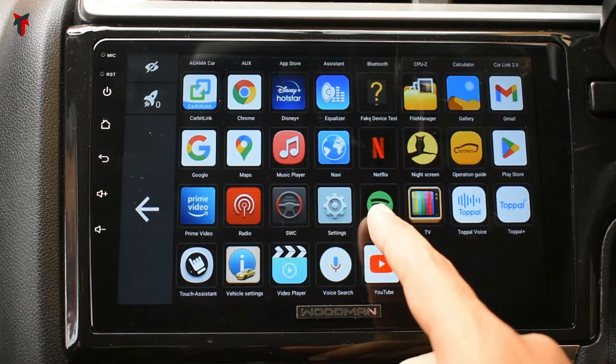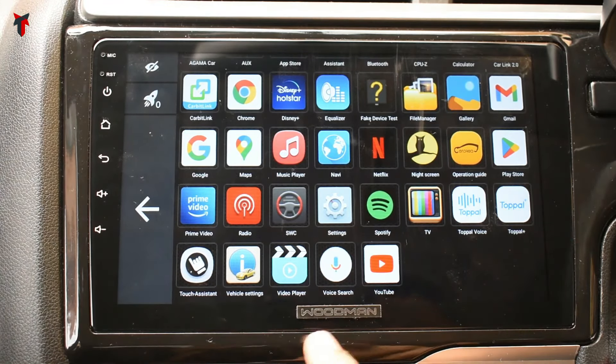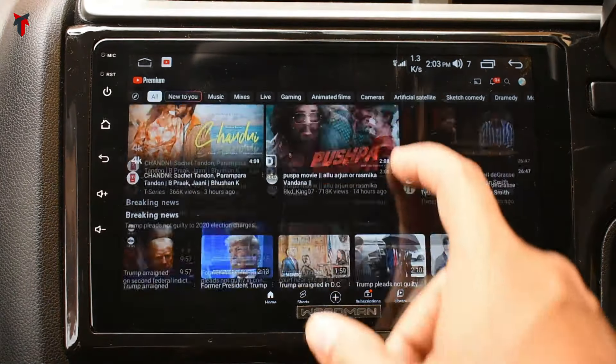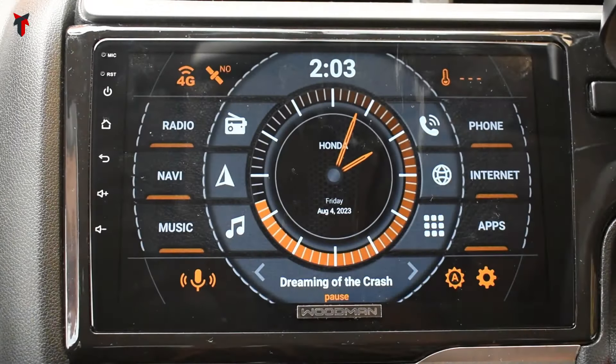You also have Netflix, an operation guide, Google Play Store to install any Android app, Amazon Prime Video, a radio app, Android settings, Spotify for music, Topol Voice, Topol Plus, Touch Assistant, Vehicle Settings, a stock video player, Voice Search, and YouTube. If I just click on YouTube, it opens up instantly — you have an instant connection via 4G network and can play videos while on the go if your data plan supports it.